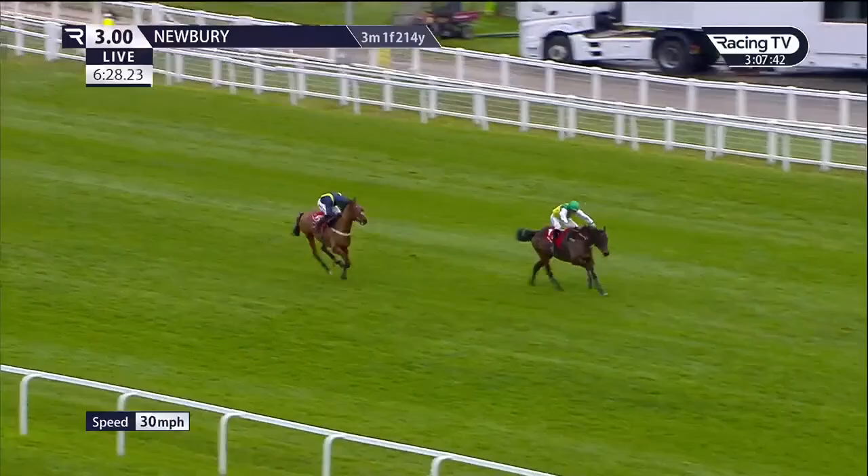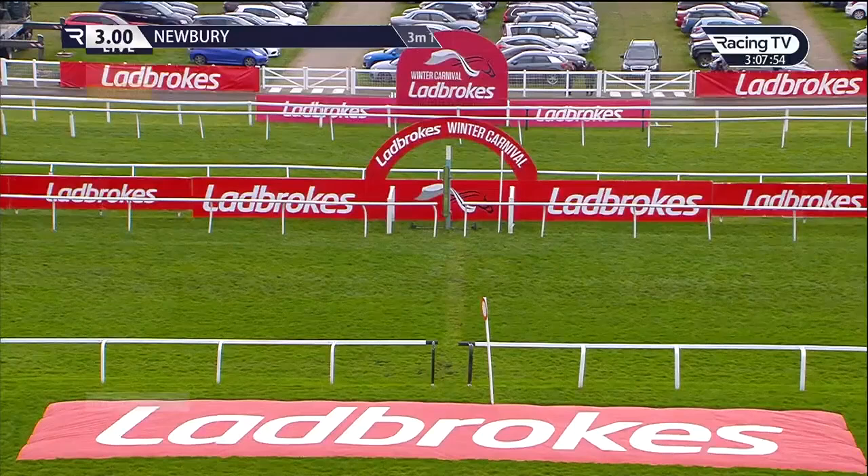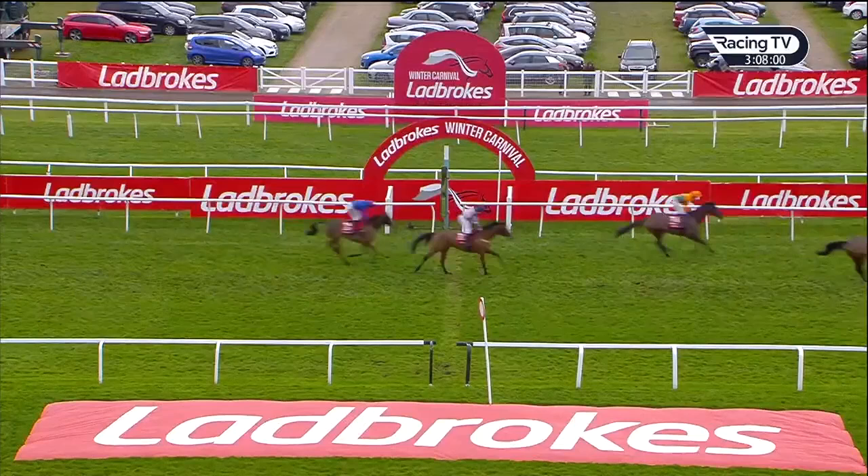Fiddler on the Roof is in second place and he's closing inside the final stages. Cloudy Glen continues to be in front with Charlie Deutsch and will win it for Venetia Williams. Second position home was Fiddler on the Roof. In third position was Brahma Bull. Then came On the Ropes and behind this De Machine. And then Clothcap and Fortescue. They're followed in by Fullback and the Hollow Ginge.